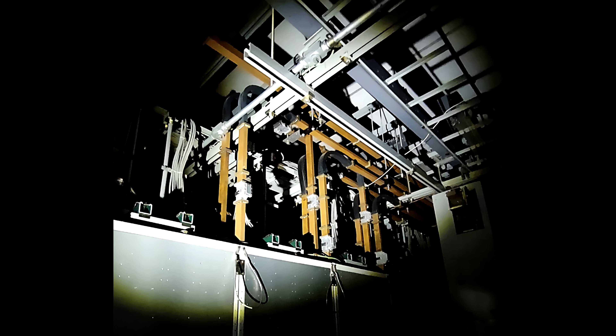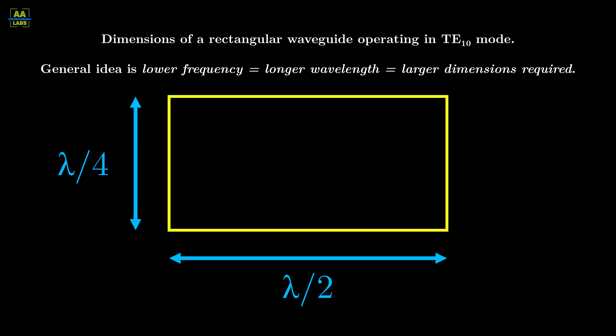Waveguides are hollow metal tubes that carry radio waves. Early experimentation around 1900 revealed that a waveguide's diameter had to be roughly the wavelength of the signal, at minimum. Put simply, a signal with too large of a wavelength would not fit through the tube. This limitation made waveguides impractical for the radio frequencies used at the time.